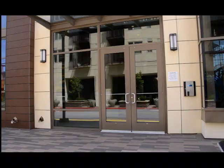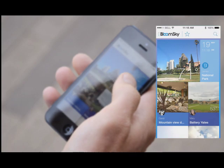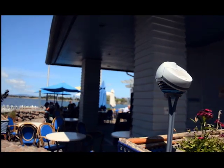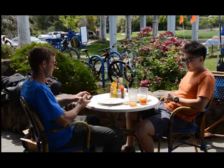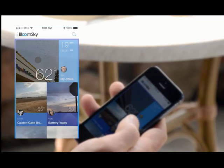So instead of relying on traditional weather reports, you can get the most accurate weather data and see photographic snapshots of real-time conditions at specific locations that have a BloomSky set up. We all have people and places that matter to us in our lives. The BloomSky app will keep an eye on these places for you and let you know if there's anything happening that needs your attention.